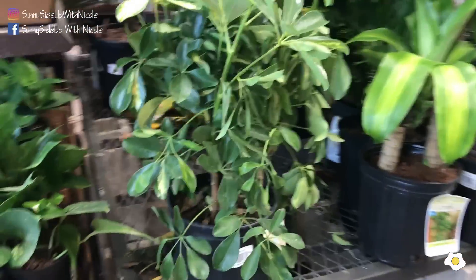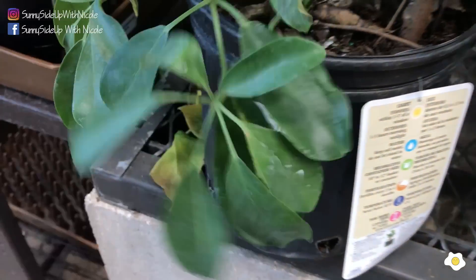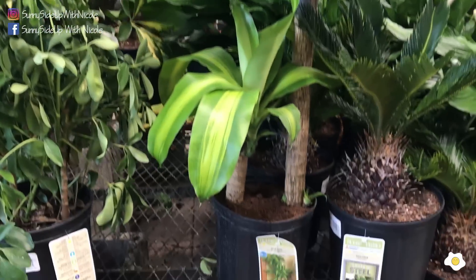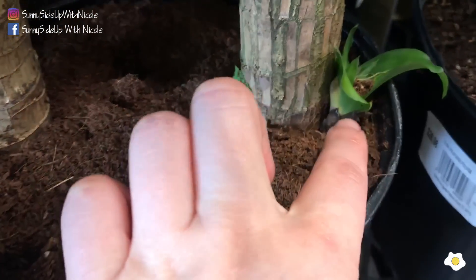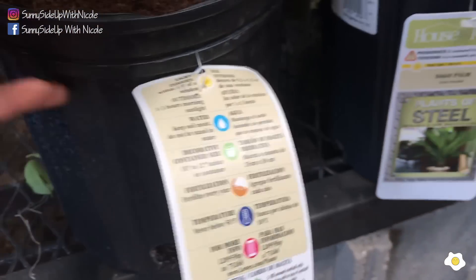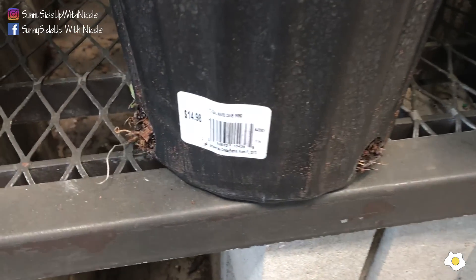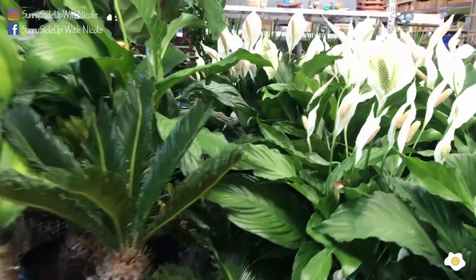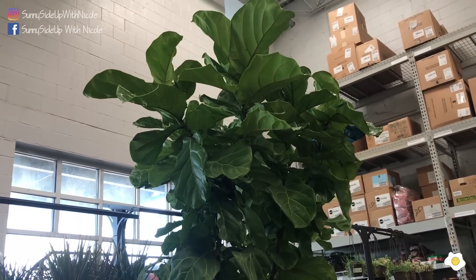There's an umbrella plant in an 8-inch pot for $14.98. It's not bad. And the Mask plant — also an 8-inch pot — oh, this is very cute!